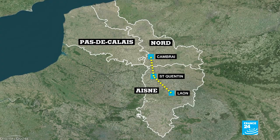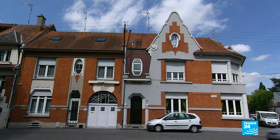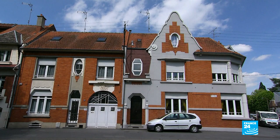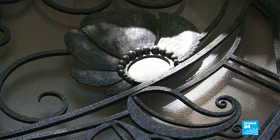Fifty kilometres away from Saint-Quentin is Cambrai, another victim of the First World War. Many of the buildings here, both public and private, are also treasures of the Art Deco movement of the 1920s.